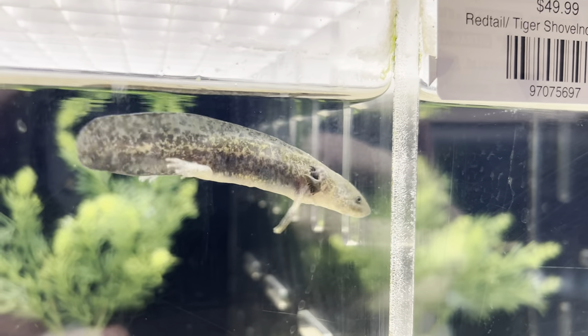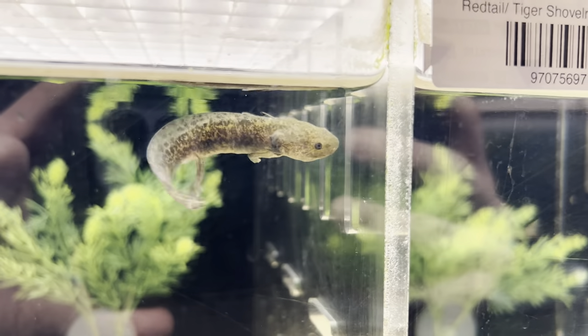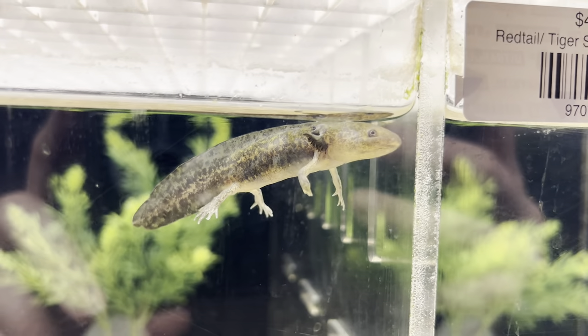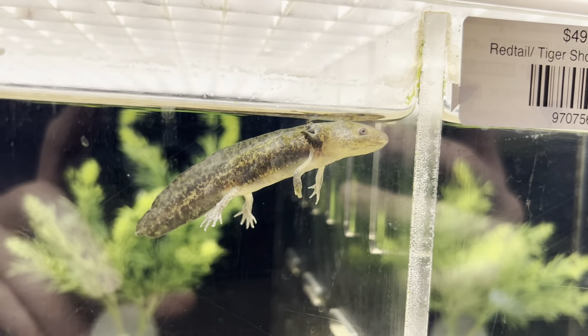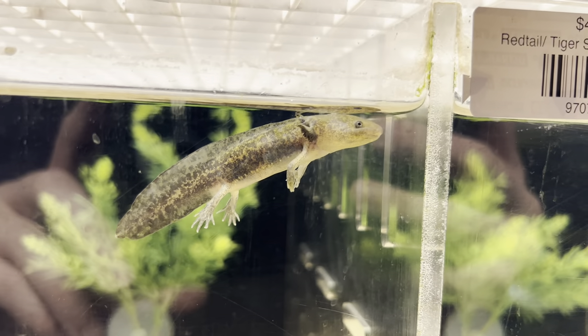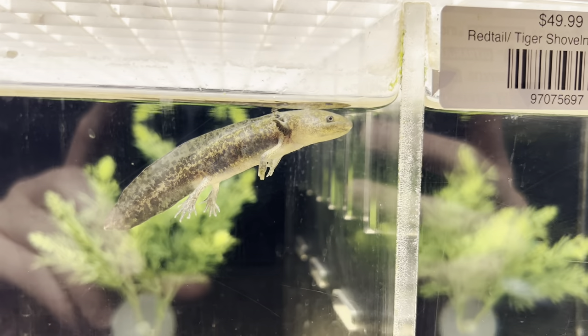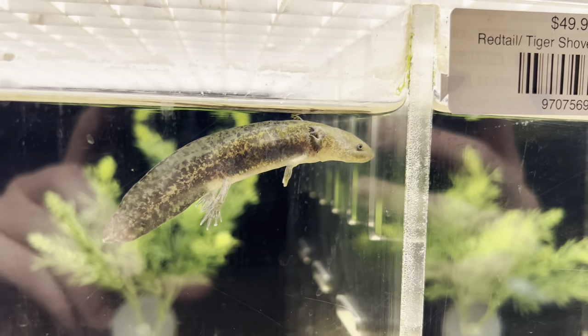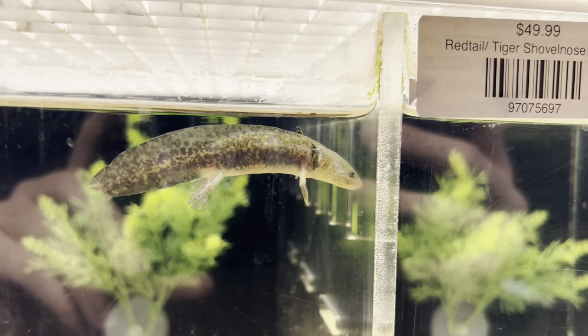They also need well-oxygenated water. They prefer a bubbler rather than a strong current, because axolotls are kind of lazy — they like to hang out at the bottom and don't really like to swim around much. Something that doesn't create too much current but still oxygenates the water well, like an air stone, would be just fine.